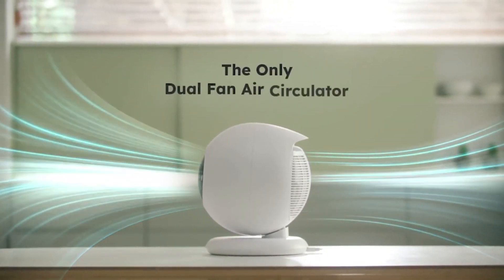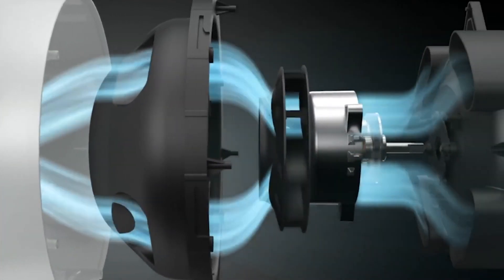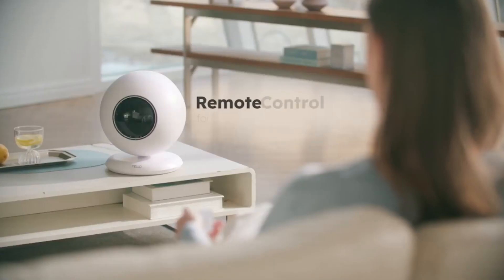TeloZet's standout feature is its powerful dual-fan setup, where it is designed to intake and release air. TeloZet employs the dual-fan principle technology, inspired by aircraft jet engines, for a powerful air circulation.